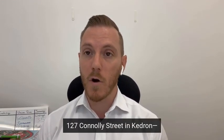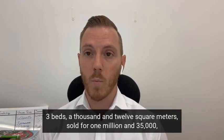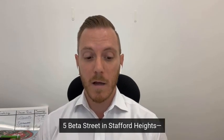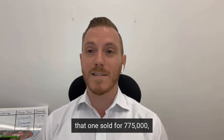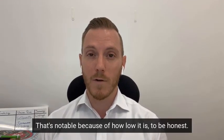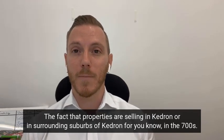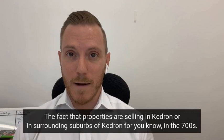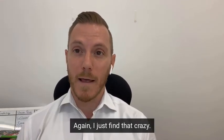A couple of notable sales: 27 Connolly Street in Kedron — three beds, 1,012 square meters — sold for $1,035,000, which is a pretty decent result based on the condition of the house. 5 Beta Street in Stafford Heights sold for $775,000, three beds on 620 square meters. That's notable because of how low it is — the fact that properties are selling in surrounding suburbs of Kedron in the $700s, I just find that crazy.